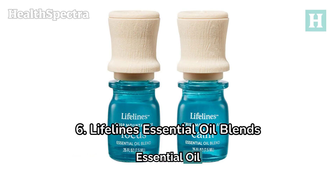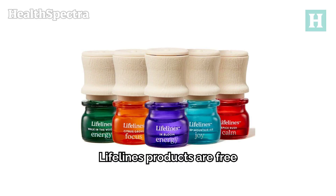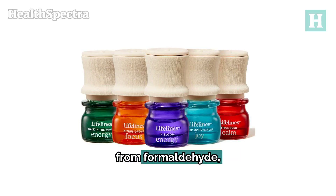Number 6: Lifeline's Essential Oil Blends. Lifeline's combines wild mint and lavender, designed to relieve stress and promote well-being. Lifeline's products are free from formaldehyde, dyes, and phthalates, focusing on providing a pure, therapeutic experience.